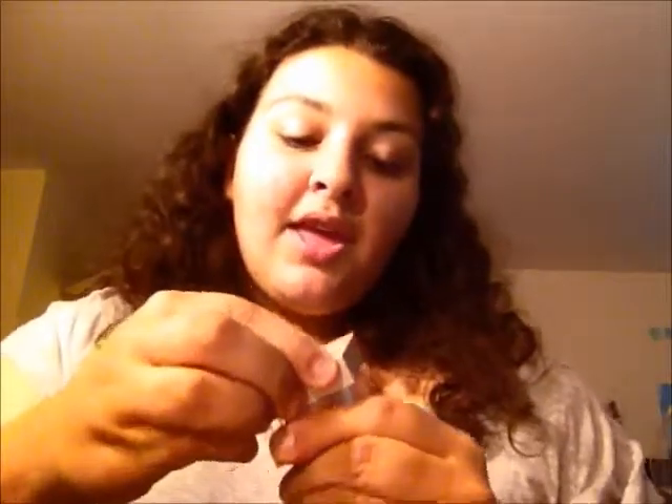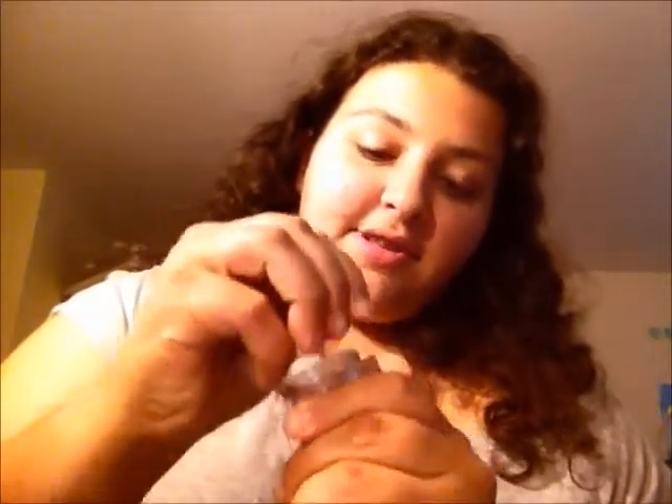It looks really pretty too when you have a nice gold eyeshadow on. The next one is my Estee Lauder Shimmering Loose Powder. I literally love this — this is my new favorite powder. I use it as a highlighter. And it smells really good, kind of weird — it smells like flowers, like perfume actually. It's a really, really nice powder.